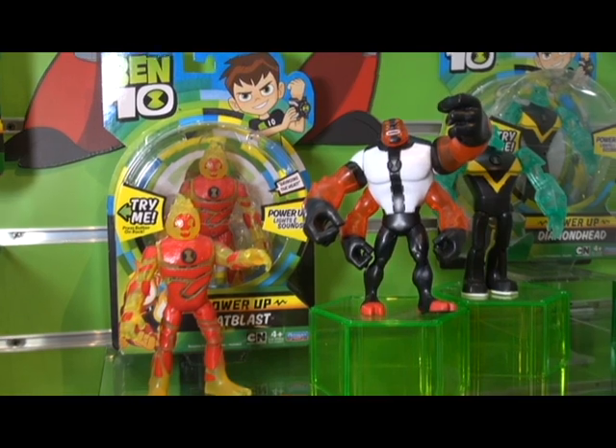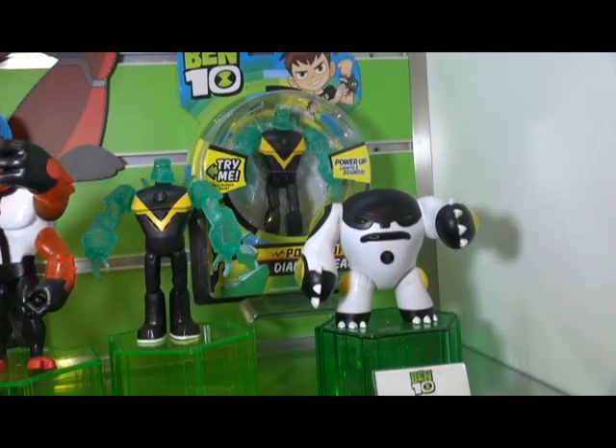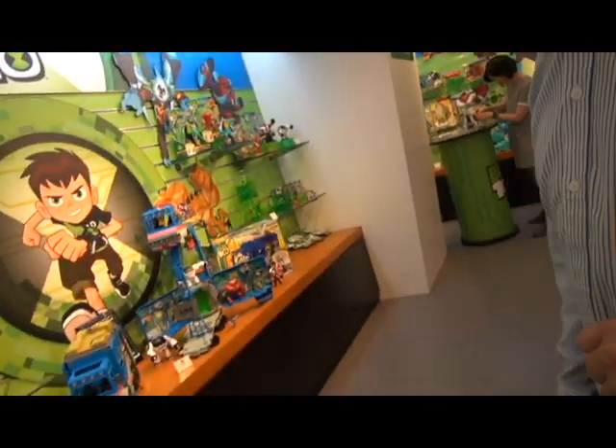Okay, great — thank you so much for showing us the Ben 10 toys, William. We've got more segments coming up, so keep watching and hit that subscribe button. Until next time, have a great day! Bye-bye! I gotta bring my tripod next time.